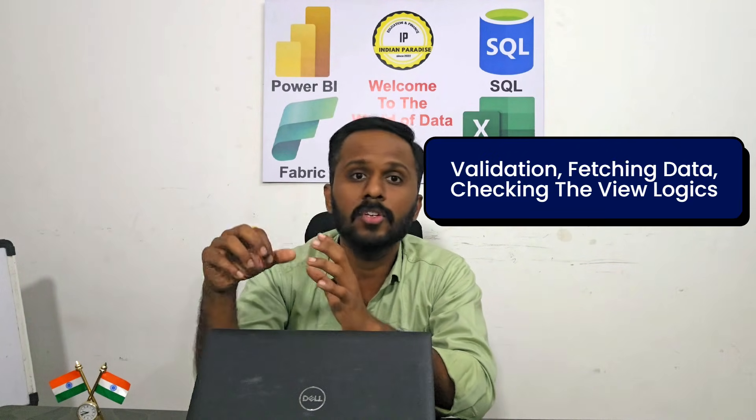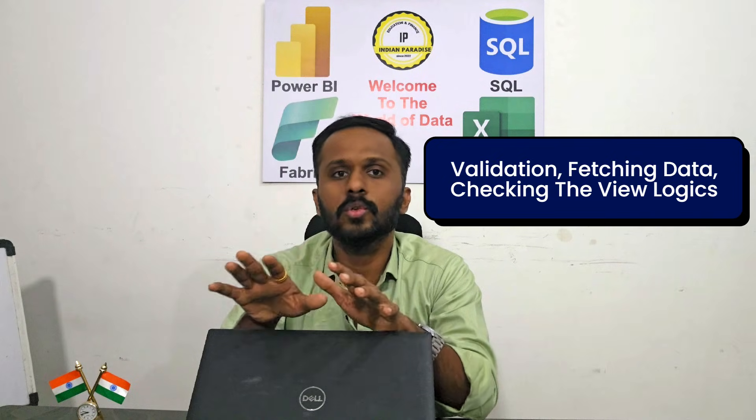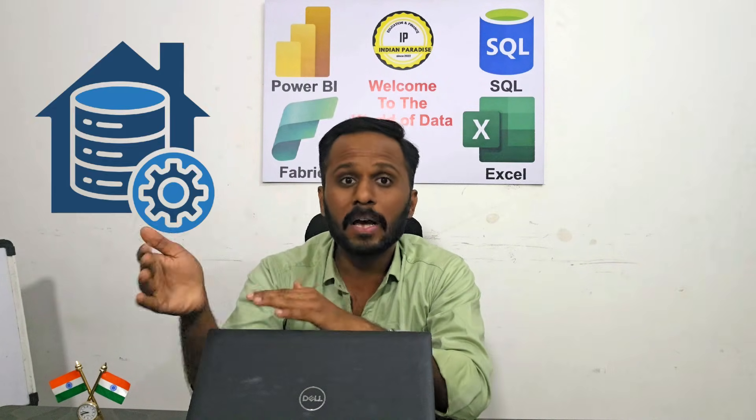SQL is also important. We have a SQL developer on our team, but at least for validation, fetching data, and checking view logics, you should understand SQL queries. Data warehousing concepts and a little bit of Excel are also required. These are the main technical skills.